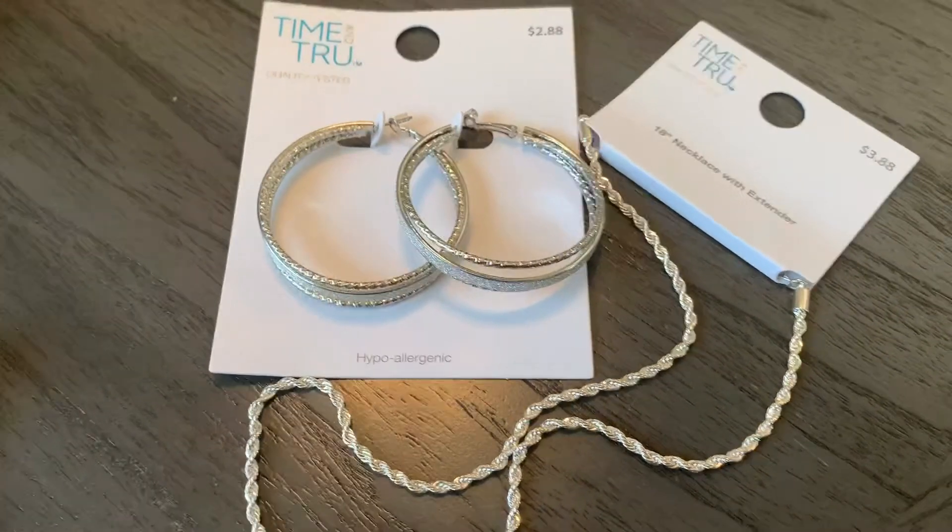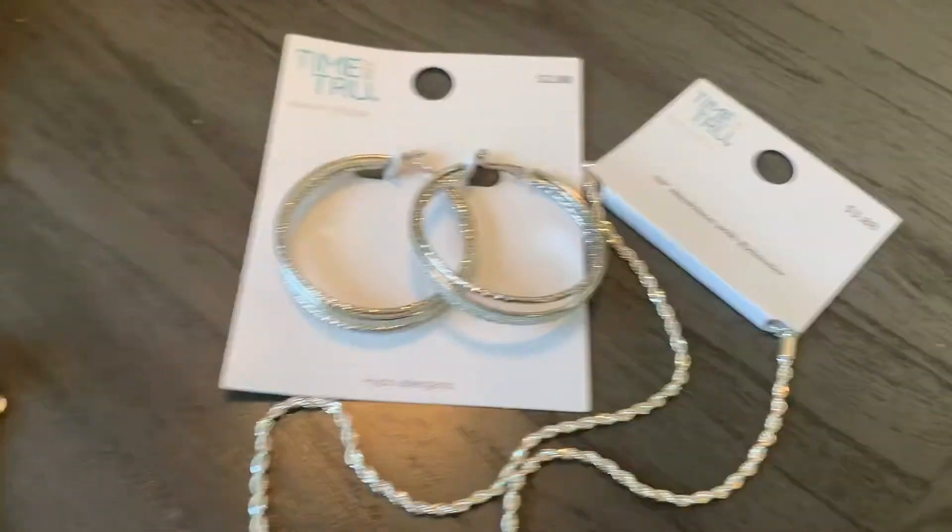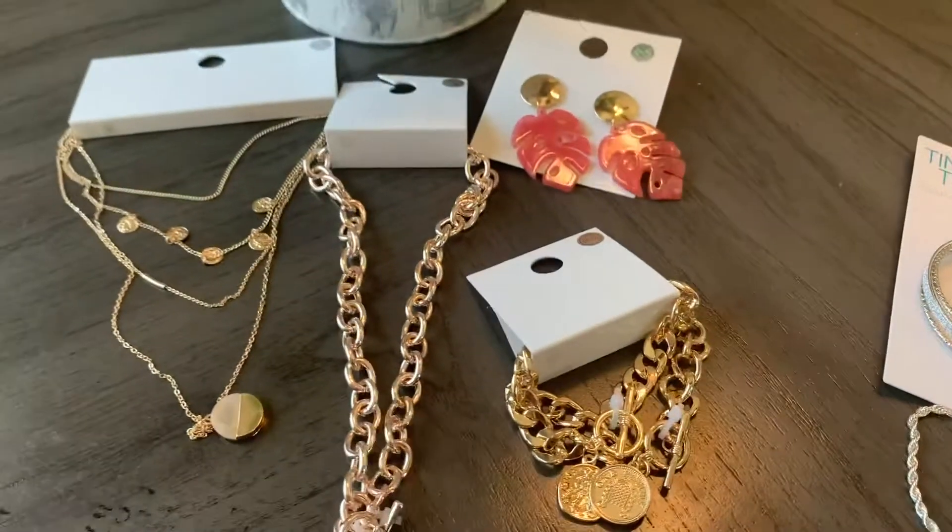These are really great options if you want pretty jewelry and don't want to spend a fortune. I suggest going to Walmart or Forever 21 — really great selection and great prices.